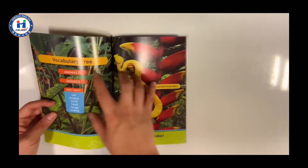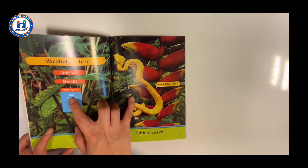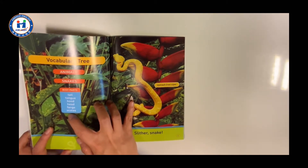Vocabulary tree. Animals, snakes, body parts: tail, tongue, hood, head, fangs, scales.